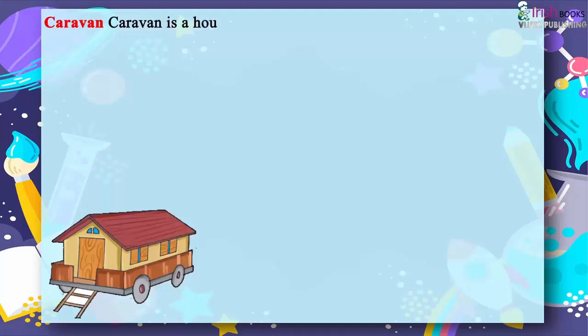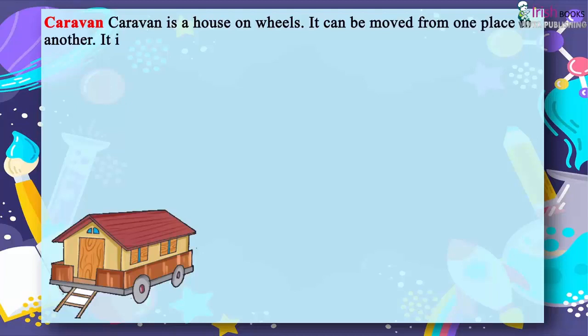A caravan is a house on wheels. It can be moved from one place to another and is also called a mobile house.